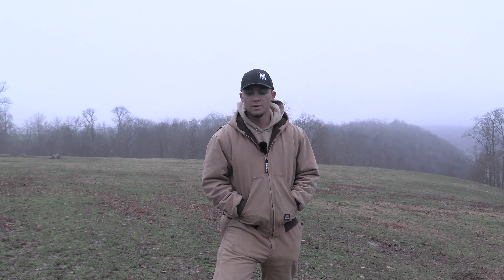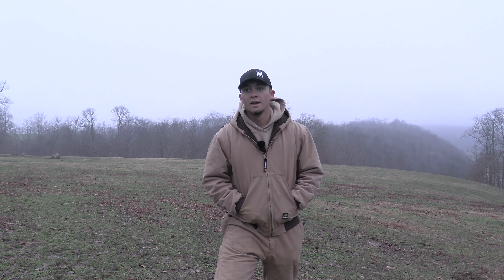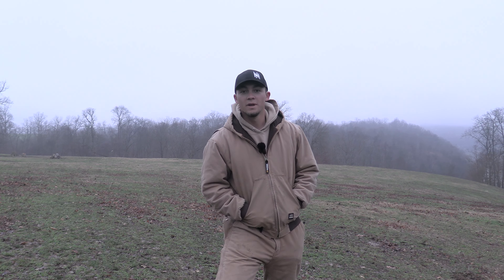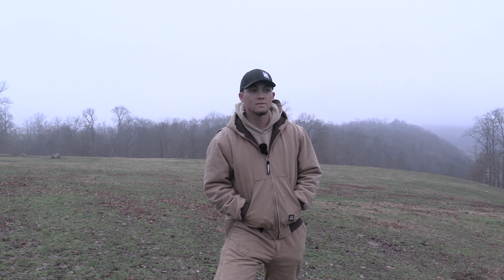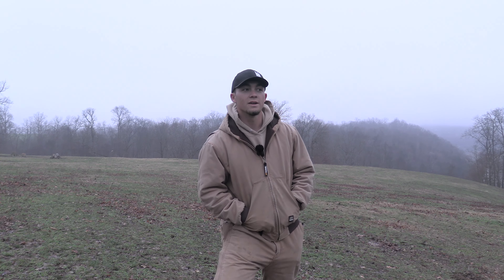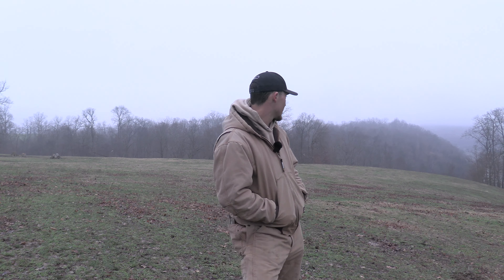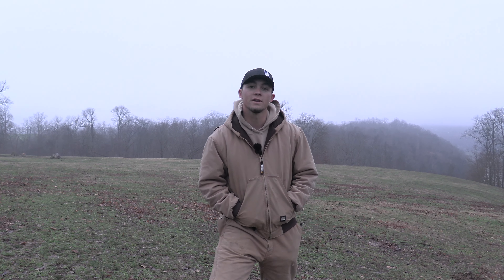Well guys, me and dad came out here this morning. Our first set today. Set the X-24 out here, and it was probably about the 12-minute mark. One came running in. We let him get about 20 yards out from the call. Didn't want to let him get away, so dad was behind the gun and he made a good shot on him. He ran down here over the hill and died, we think. So we'll walk down there and find him.